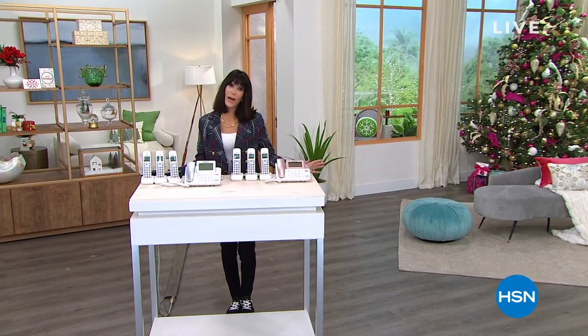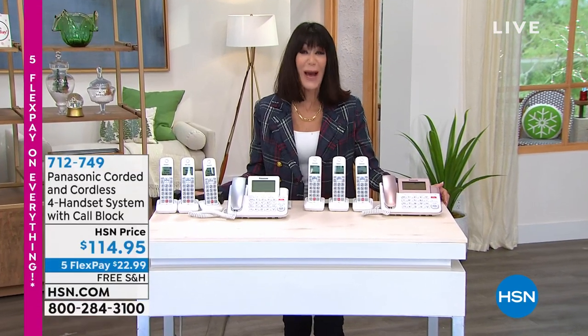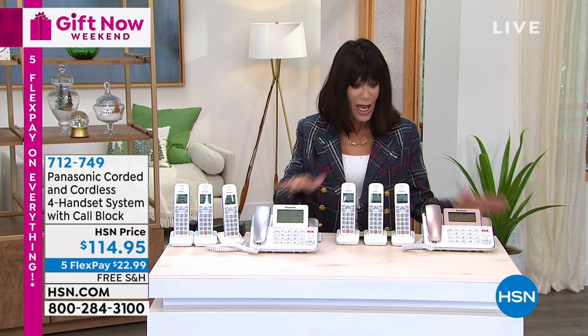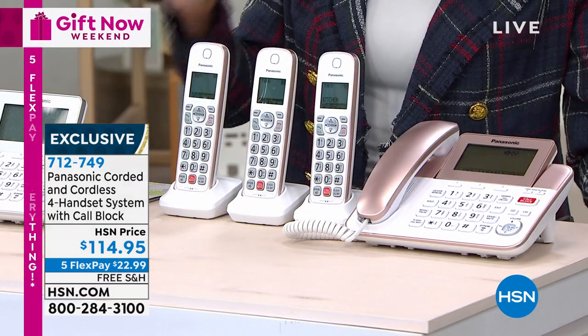Hi everyone, so nice to have you shopping today. My name is Bobbi Rae Carter. It's holidays — we're doing all the gifts for you, bringing you the perfect practical gifts, and here is yet another one. When we talk about Panasonic, they are the number one global leader in home phone technology. We sold 125,000 of the last version. But today — this is the newest, latest, greatest technology with lots of added upgrades.